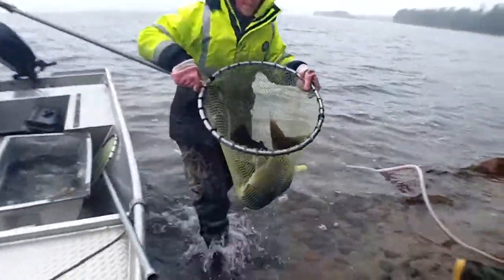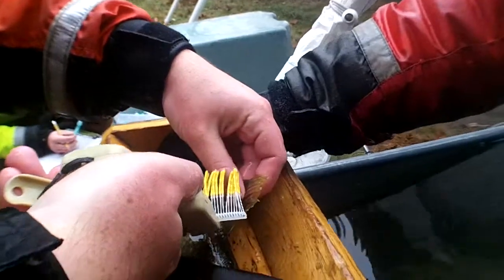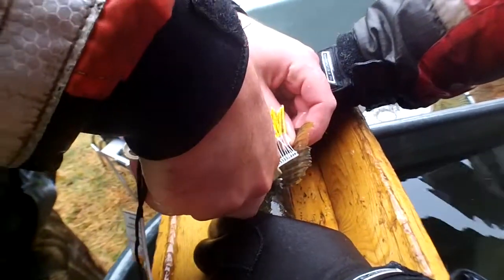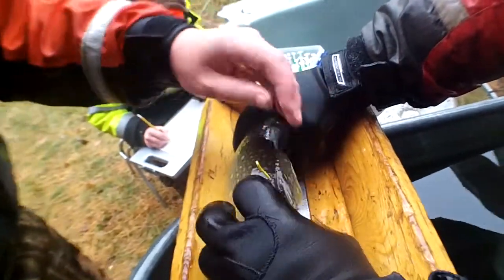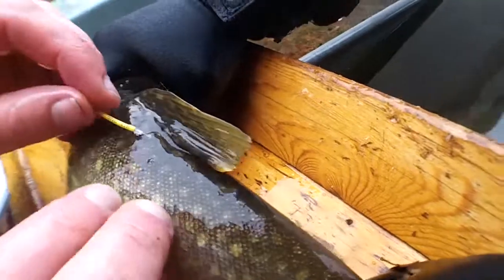We're also doing a population estimate on the spawning grounds, and we're also tagging fish. We're using a couple different kinds of tags. We're using a floy tag, which is a numbered tag that anglers can see. So if you happen to catch a fish, we'd have that information available at our office. And then if there's an associated fin clip with that fish, we can give you an age of it.